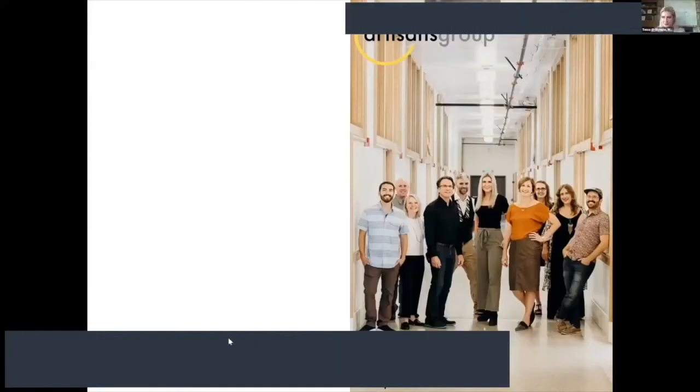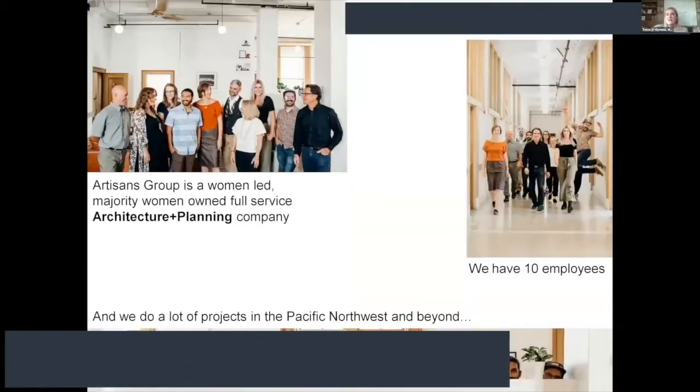I'm Tessa Smith with the Artisans Group. I'm a principal and architect with them, and I have two co-principals: Randy Foster and Rusa Cassell. I believe Rusa is on this call. We are a small but mighty firm — women-owned and women-led — and we work all over the Pacific Northwest.